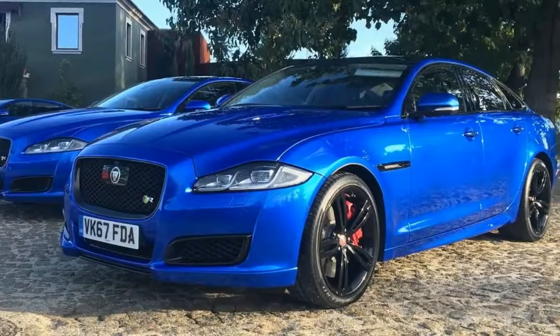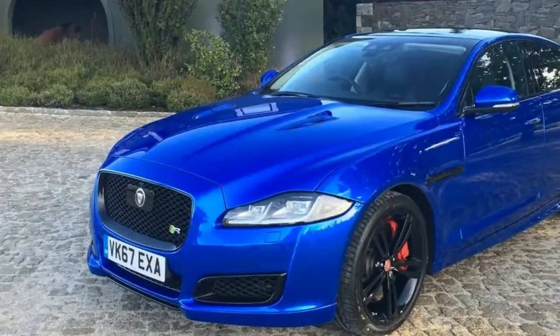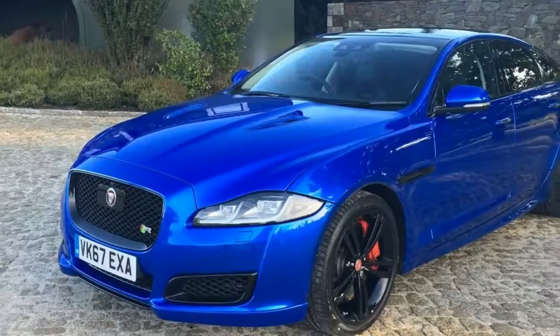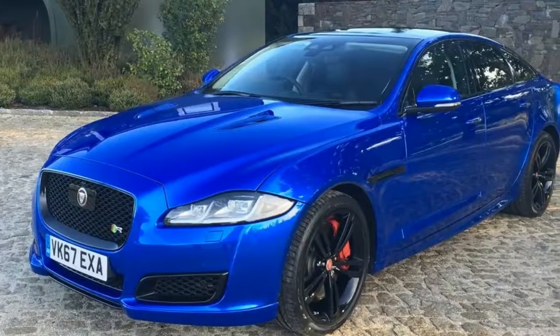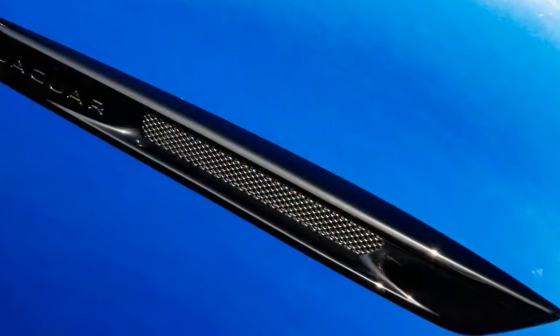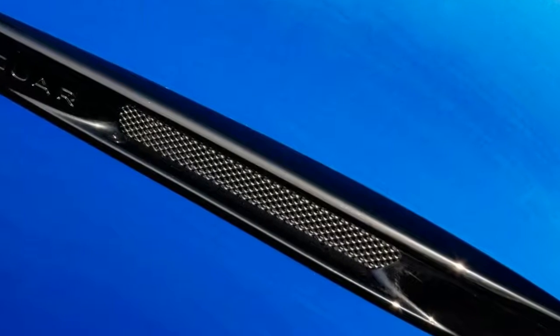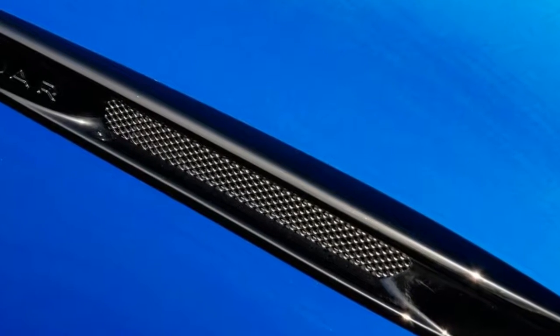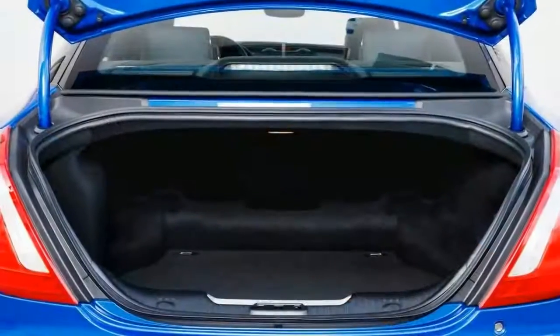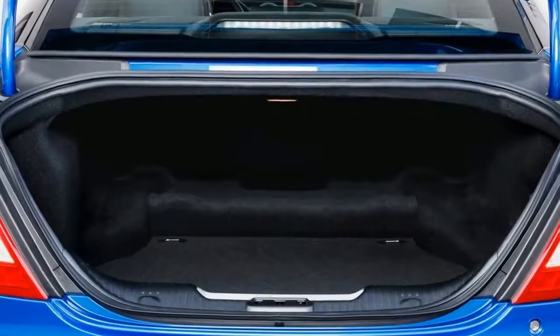The striking velocity blue color, an SVO optional hue, makes the XJR 575 absolutely stand out in traffic. In fact, it wasn't uncommon to be lynched by crowds of onlookers as we passed through small villages in Portugal at the vehicle's international launch. Sitting on gloss black 20-inch alloy wheels, the stance is one of surety and confidence.